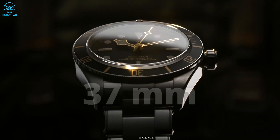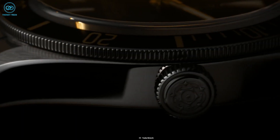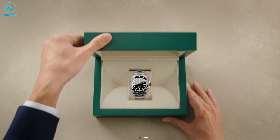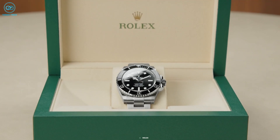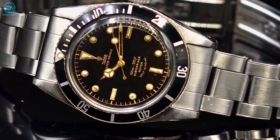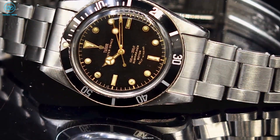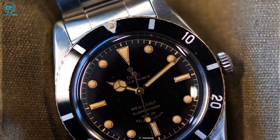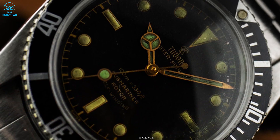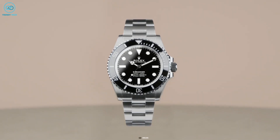With 37mm being a rare find nowadays thanks to larger variants, Tudor's approach with this size is nothing less than commendable, and it makes us wonder if it'll inspire other brands to follow suit. The Black Bay 54, apart from Rolex, draws its inspiration from Tudor's very first dive watch — the Tudor Submariner Reference 7922 — which was released back in 1954, a year after the worldwide release of the Rolex Submariner.